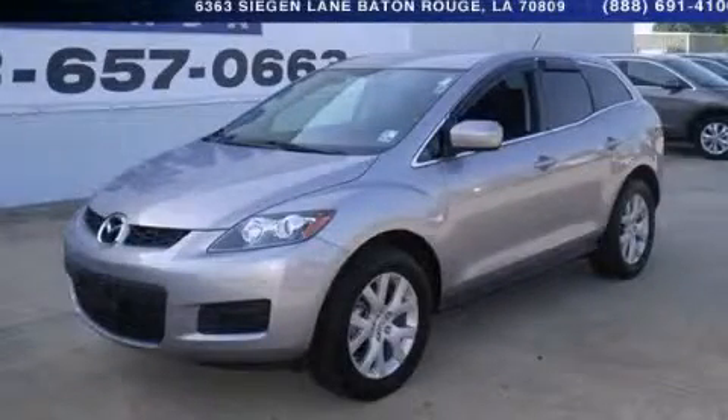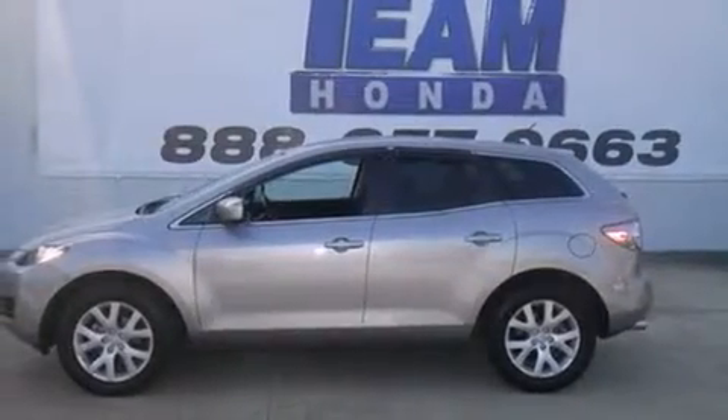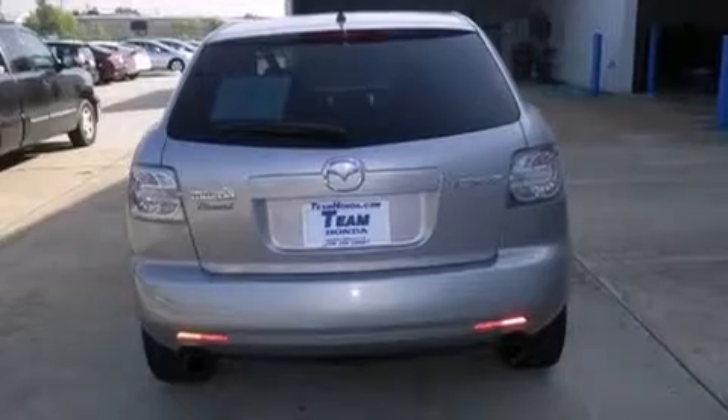This is a 2008 Mazda CX-7 — plenty of space for what you need. It has a 2.3-liter four-cylinder engine and a six-speed automatic transmission.